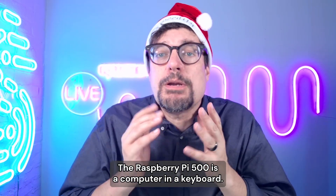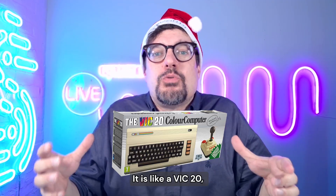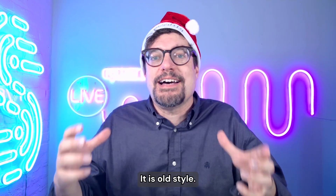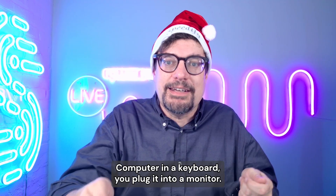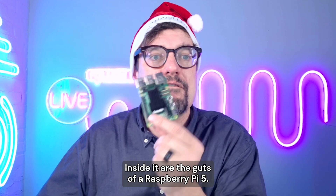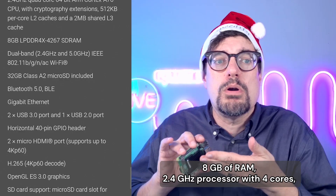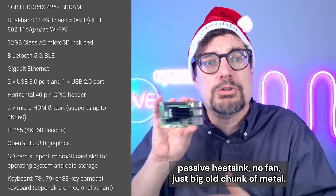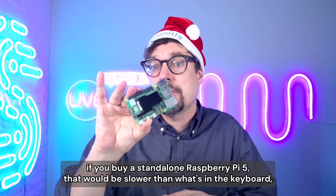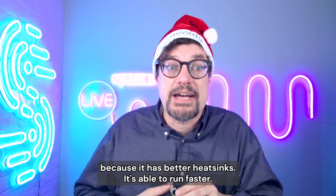What are these things? The Raspberry Pi 500 is a computer in a keyboard — like a VIC-20, a Commodore 64, an Amiga for those of you from the early 80s. Old style: computer in a keyboard, you plug it into a monitor and you are off and running. Inside it are the guts of a Raspberry Pi 5: 8GB of RAM, 2.4GHz processor with 4 cores, passive heatsink, no fan, just a big chunk of metal. It actually goes faster than a standalone Raspberry Pi 5 because it has better heatsinks and is able to run faster.